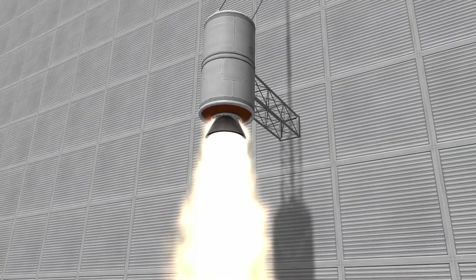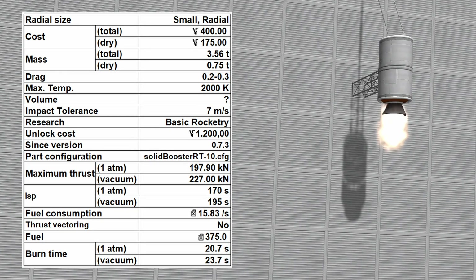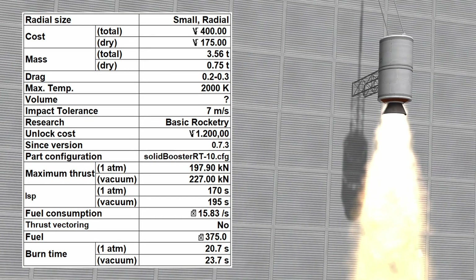Or interplanetary missions. The RT10 Hammer costs 400 funds and has a mass of 3.56 metric tons total. It has a maximum thrust of 197.9 kN at sea level and 227 kN in vacuum.